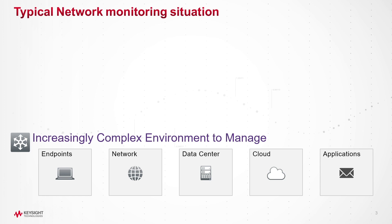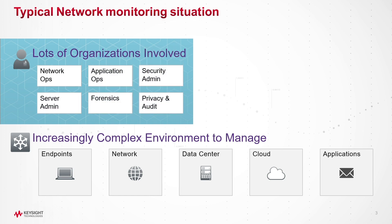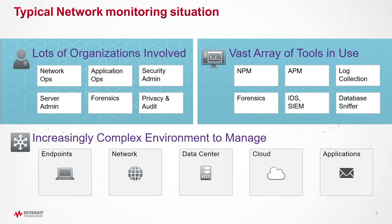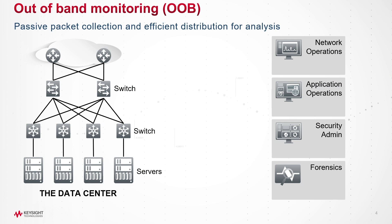During this video, I want to focus on our visibility solutions and specifically our network packet brokers. Most networks consist of a very complex infrastructure that several organizations need to manage. Those organizations all require data from the network to do their job, so each organization usually will deploy their own tools to collect and analyze the data they need. All of those tools need access to the same infrastructure data, but they have very different requirements. Network packet brokers solve the problem of getting the data to each of the organization's tools.